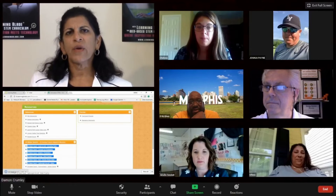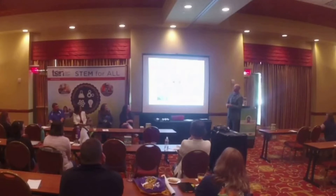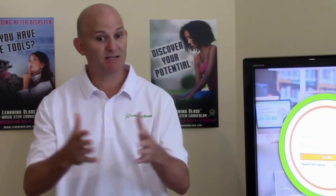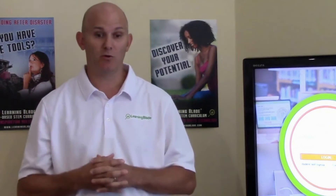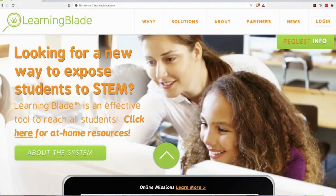LearningBlade also offers educators free professional development through our webinar series, online training, in-person training, how-to videos, teacher interviews, and our easy-to-follow welcome series. Contact us to see how we can arrange training for your staff when you need it.